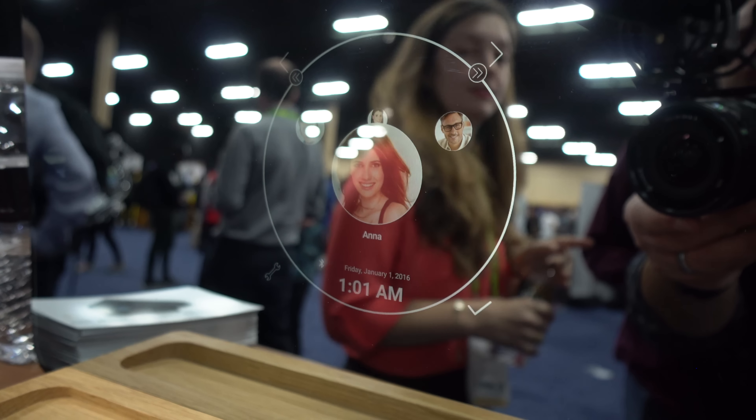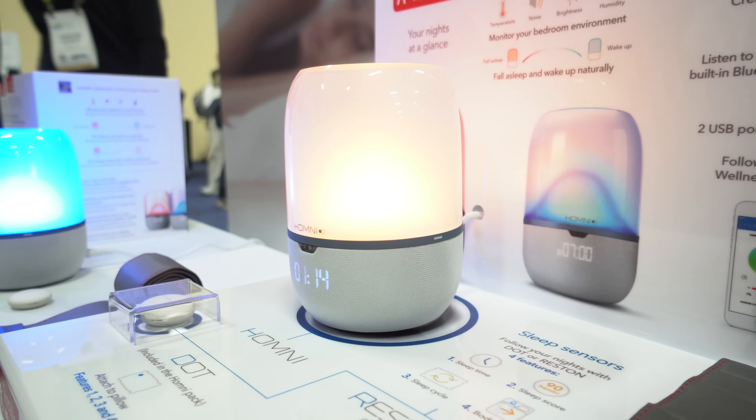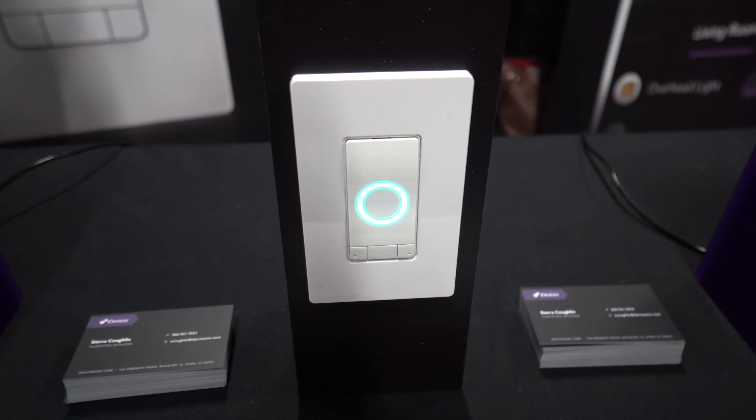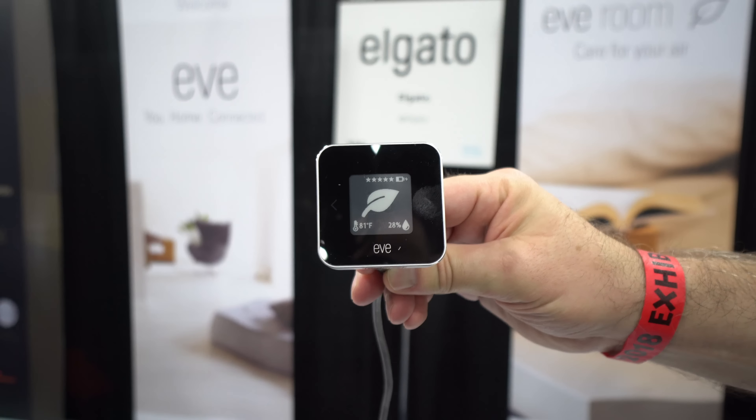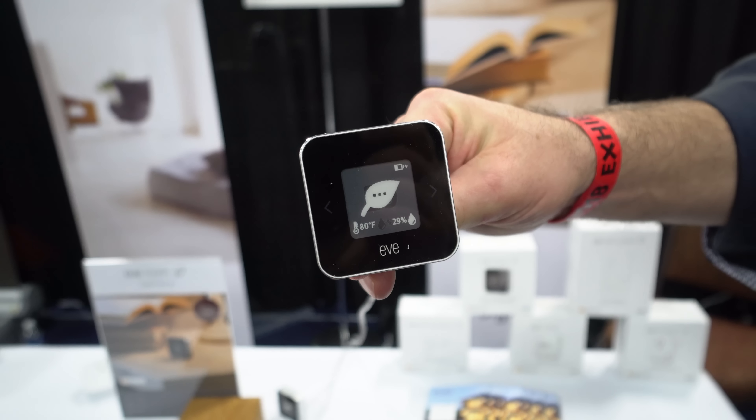Every year CES kicks off its show with CES Unveiled, and so in this video we're going to highlight some of the products and companies that were featured at the Unveiled event. There is no doubt in my mind that smart home tech — and more specifically those products that have HomeKit, Alexa, and Google Assistant integration — will be a huge focus at this year's CES. Companies like Elgato, who strictly focus on HomeKit-enabled products, have two more new devices.